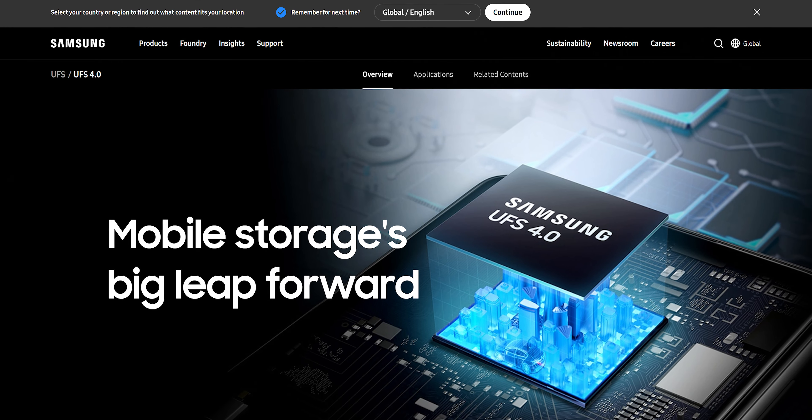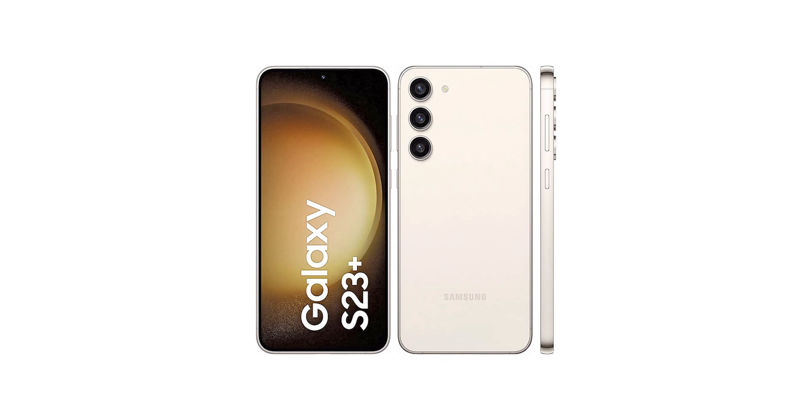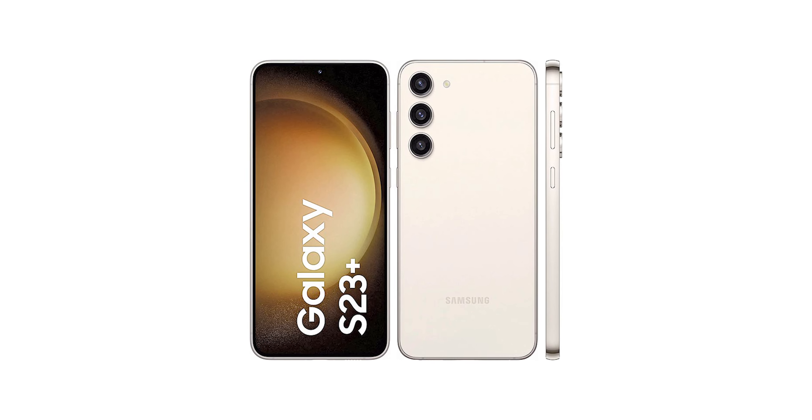The newer Galaxy devices will also have UFS 4.0 storage, which is much faster than the UFS 3.1 of earlier models, and can improve loading performance by a lot. The base variant of the S23 Plus may also start at 256GB storage.